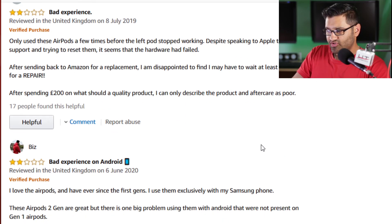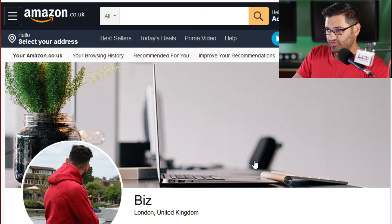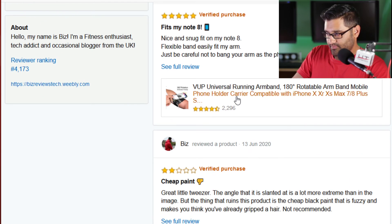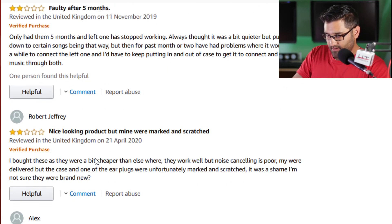One review says bad experience on Android. He says he loves the AirPods and has since the first gen, but uses them exclusively with a Samsung phone. He's mixing up Android and Apple — but Samsung does well, and there are AirPods that work on Android.